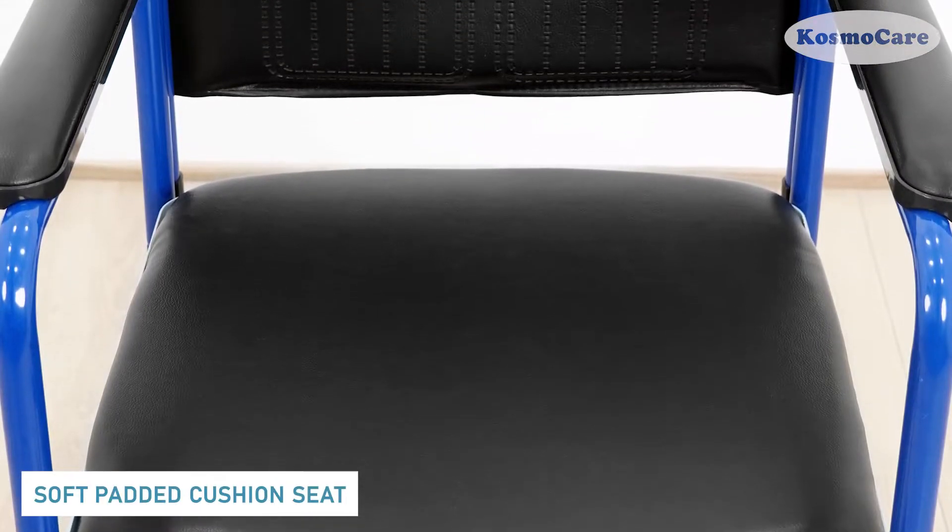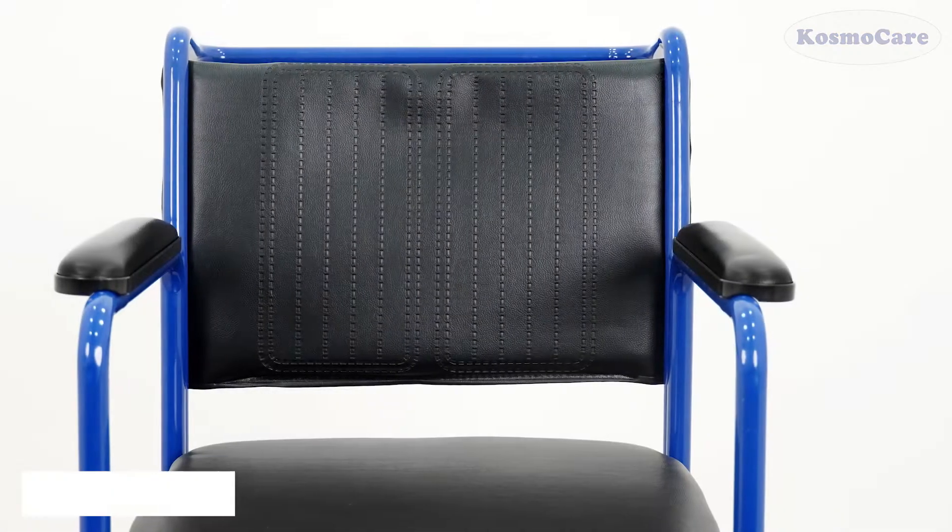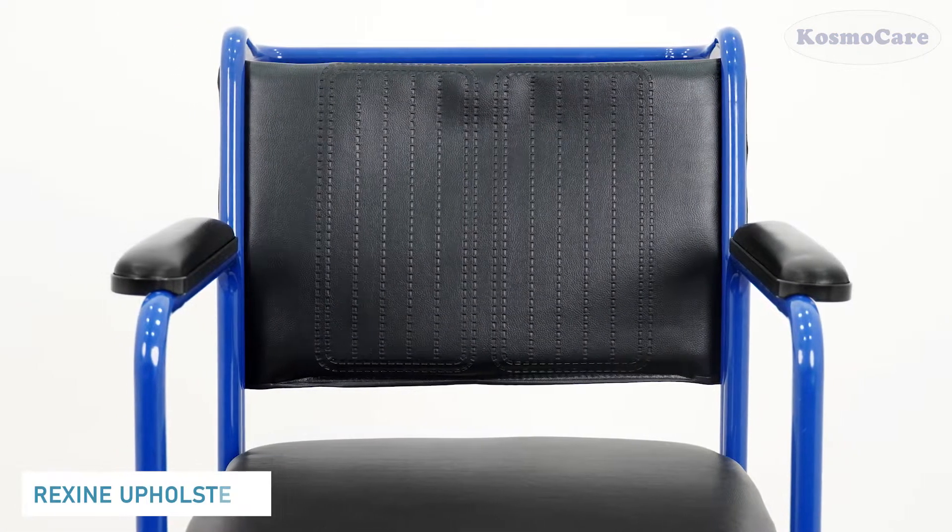The padded cushioned seat is made from a high-quality foam for better comfort. The Rexin upholstery can be easily cleaned.